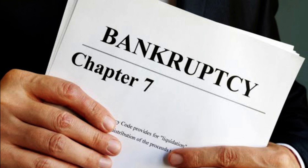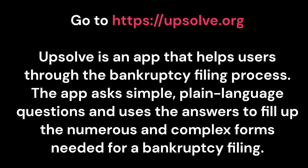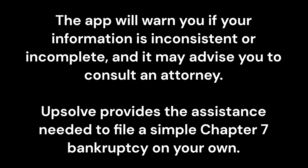Bankruptcy Chapter 7: How to File for Free Without a Lawyer. Go to upsolve.org. Upsolve is an app that helps users through the bankruptcy filing process. The app asks simple, plain language questions and uses the answers to fill out the numerous and complex forms needed for a bankruptcy filing. The app will warn you if your information is inconsistent or incomplete, and it may advise you to consult an attorney. Upsolve provides the assistance needed to file a simple Chapter 7 bankruptcy on your own.